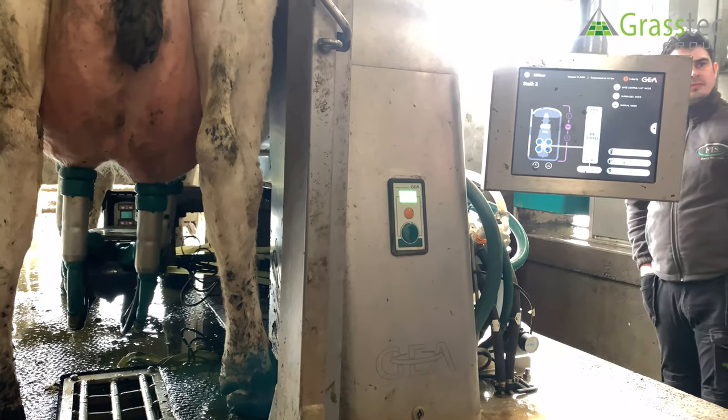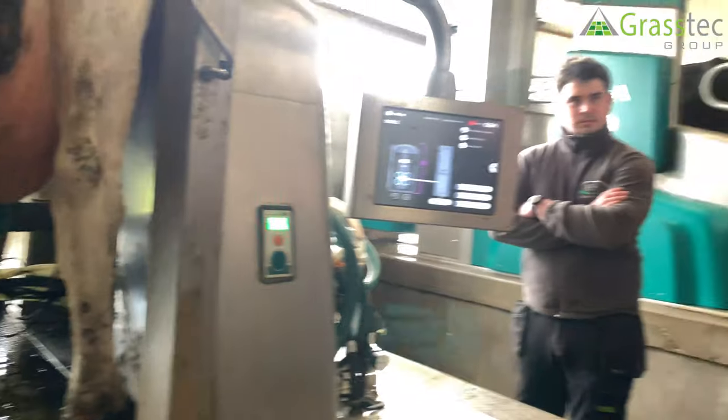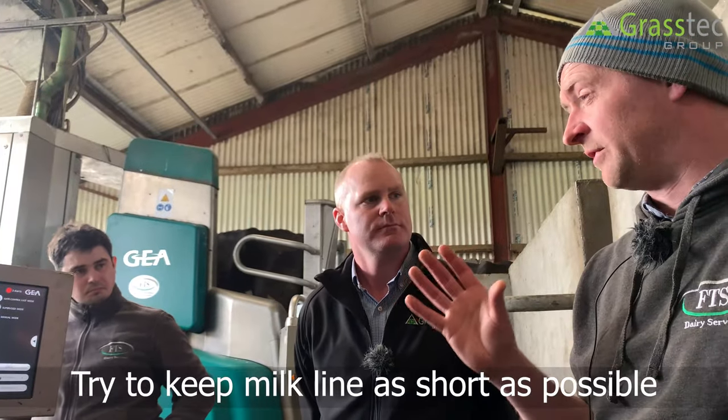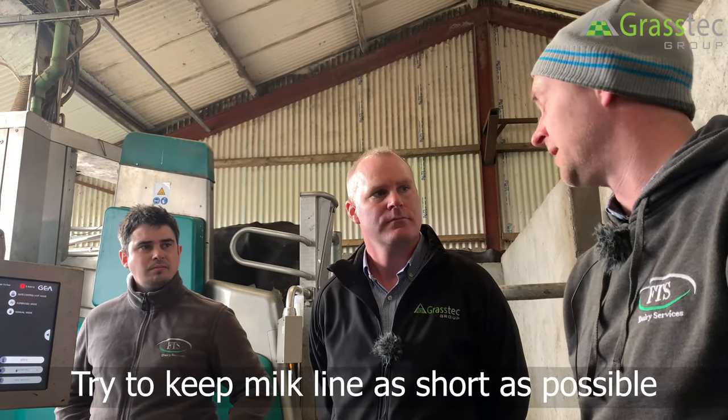How far can you have your milking yards away from the bulk tank? The rule of thumb is to keep milk lines as short as possible — longer lines mean more to wash, more chemical, more hot water. But we can pump up to 100 meters from the box.